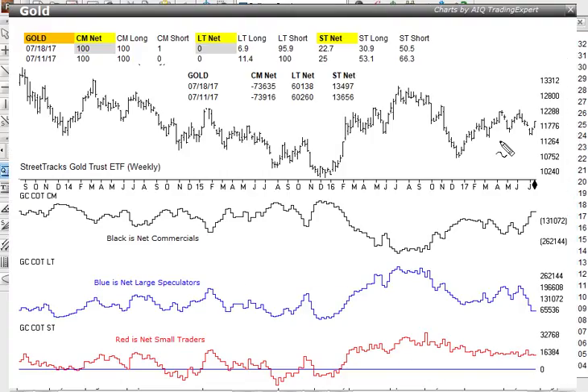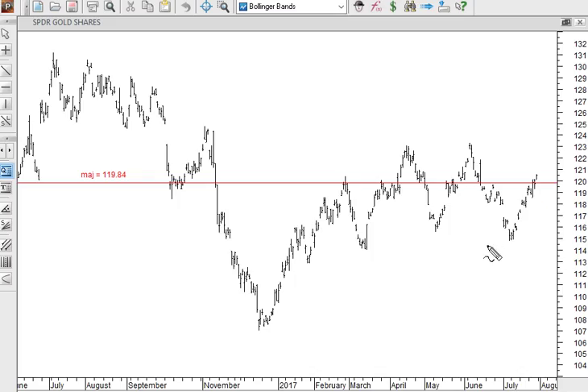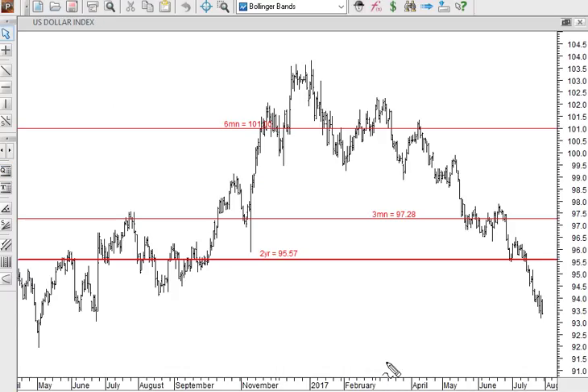Last week we discussed at length a setup in the Commitments of Traders data for gold: the commercials, or smart money, had broken out to a new high net position — showing they were extremely bullish — while the large speculators, the trend followers in the legacy data, broke down to a new low. That's the setup, and it's usually pretty bullish. I said it would probably be confirmed by a move above 119.84, the major point of control for GLD. We are just breaking out above that level now; if GLD can hold above 119.84, that indicates strength going forward — and gold strength usually coincides with dollar weakness.